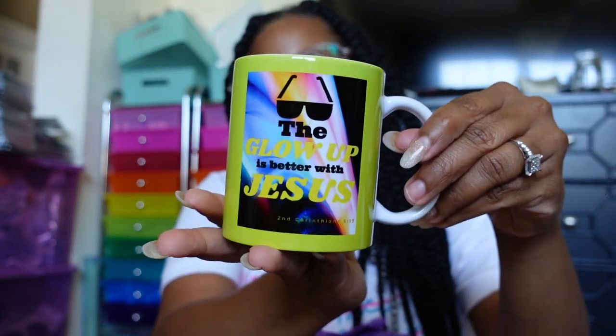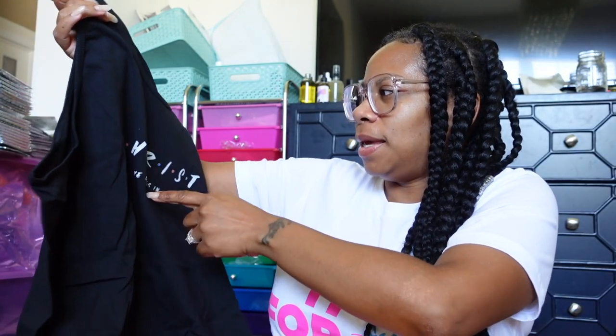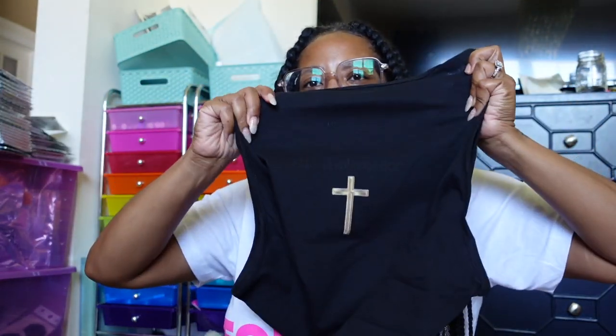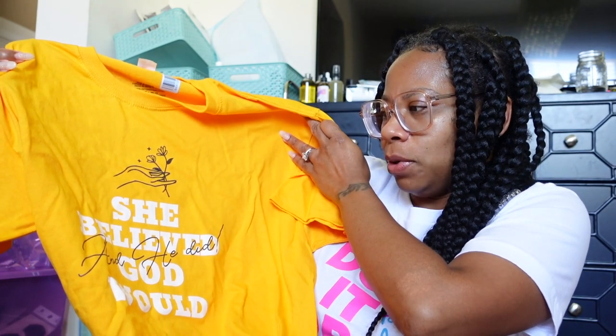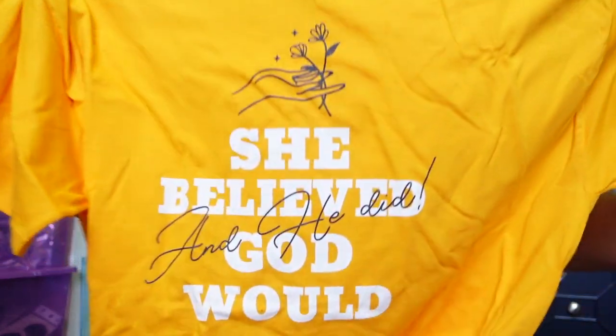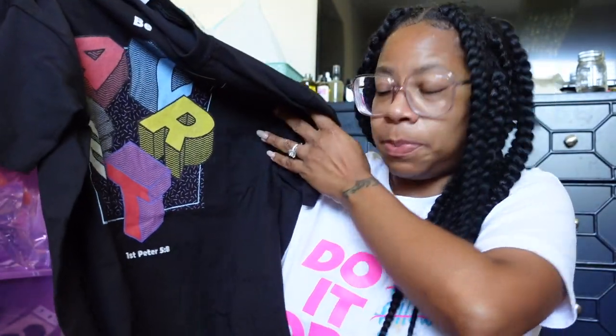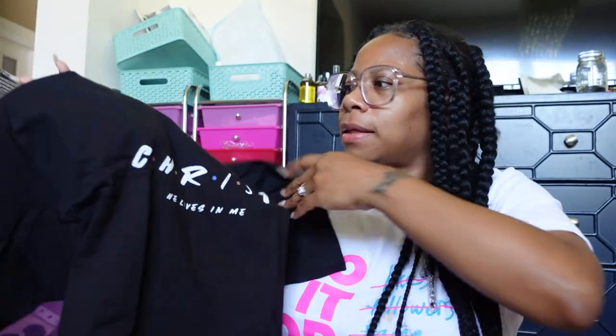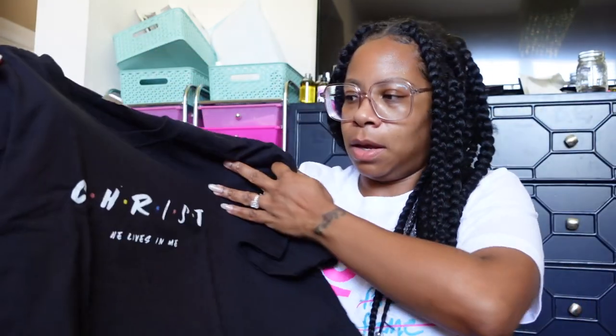We got a couple of shirts and a coffee mug. One says 'Christ Lives in Me' — it's like a tank top with a cross on the back. Another says 'She Believed God Would and He Did.' One references First Peter 5:8, and the last one is an actual t-shirt — 'Christ Lives in Me' with the cross on the back.